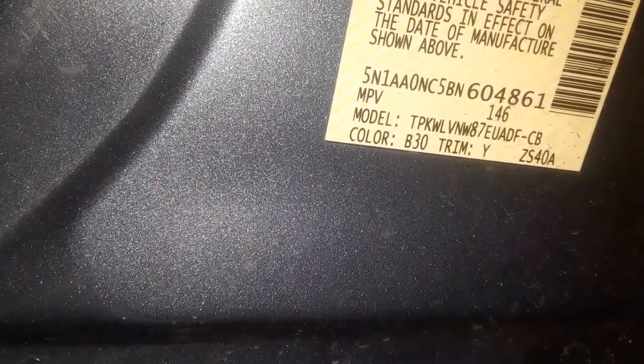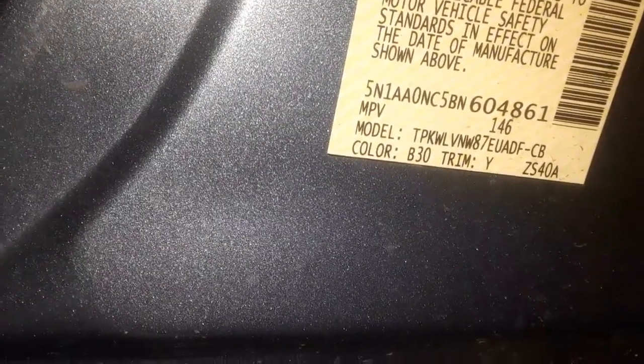On the very bottom left it says 'color' and then a code to the right: B30. That's the color code, and the one to the right is trim, which is Y. Y is for the tan. The color code is for the exterior color — if it's a different color it'll have a different code. Same with the interior.